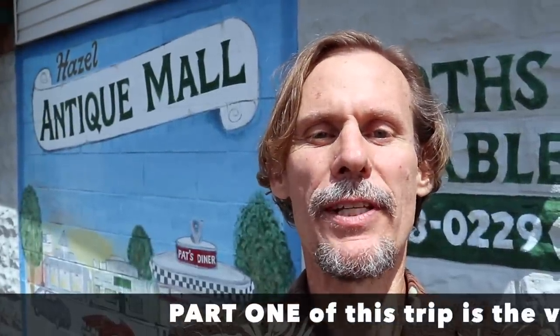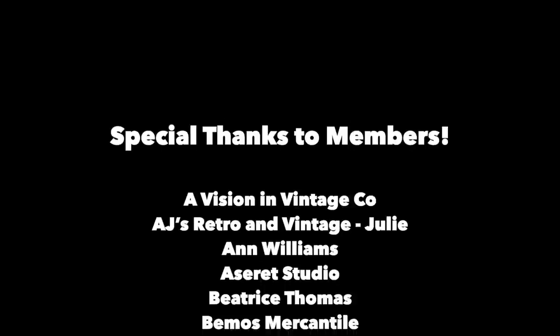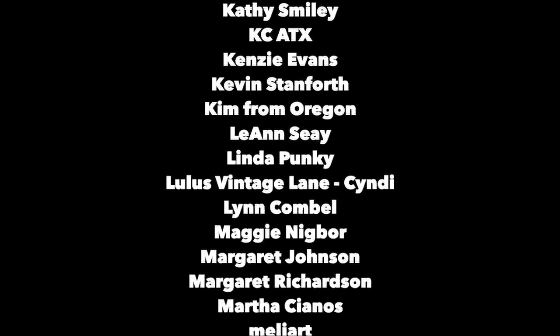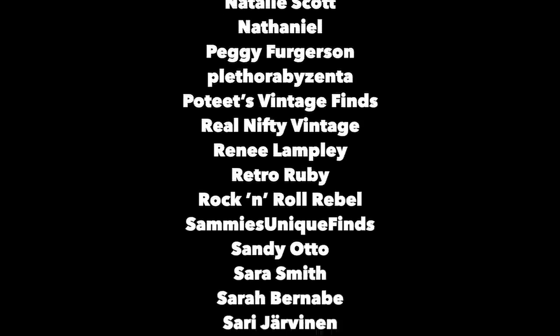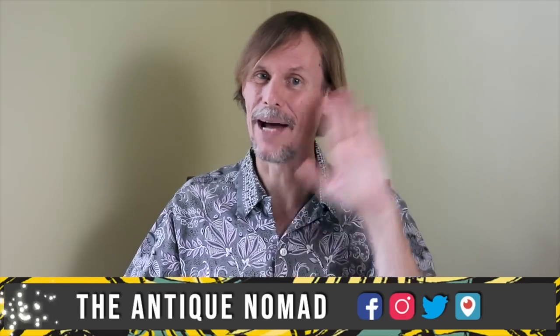Please come and join me again for more adventures in the antique and vintage world. This is George the Antique Nomad. I'm on social media every day at Instagram, Twitter, and Facebook, and I do Periscope sometimes, and here on YouTube every Monday and Wednesday at 8 p.m. Eastern — so we'll see you soon. Thanks for joining us, and we'll come back to Hazel to see the rest of the town some other time. Bye-bye now. Please click the subscribe button below, click the bell to be notified when new videos upload, leave a comment below and hit thumbs up to like this video. Links to our online social media daily posts and our items for sale are in the description. This is George the Antique Nomad. Bye for now.